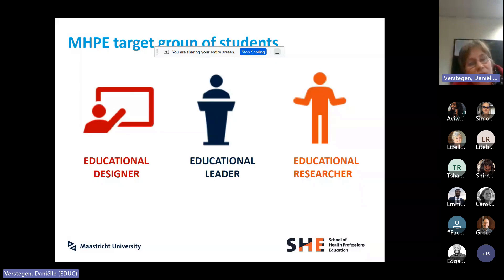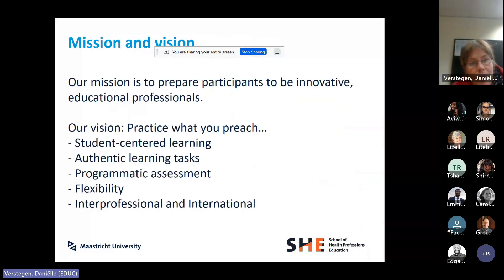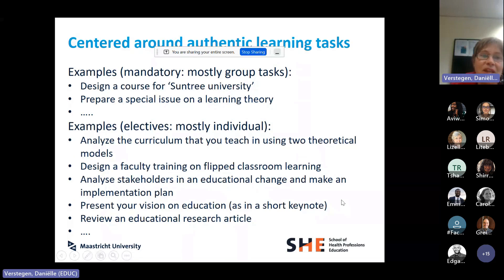Looking closer at this target group, students had very different aims in doing this master's program. A large group were teachers looking to improve or innovate their own teaching. There was also a group aspiring to leadership roles in education, looking for change management skills. And then a group who want to become educational researchers and continue into a PhD. So we have different kinds of students with different motivations. They live all over the world, so we wanted to adhere to student-centered learning but knew we couldn't do PBL in a traditional way — not even because of all the time zones.